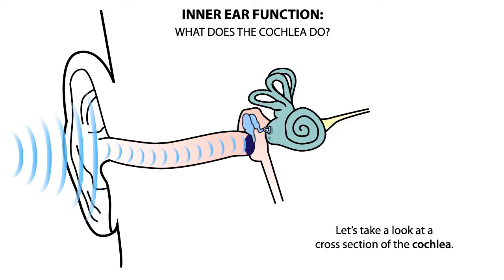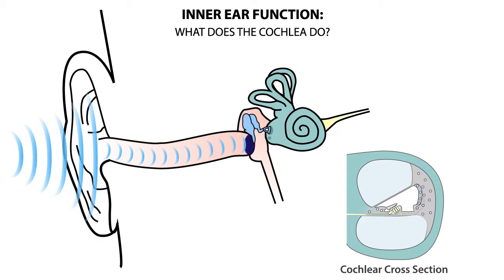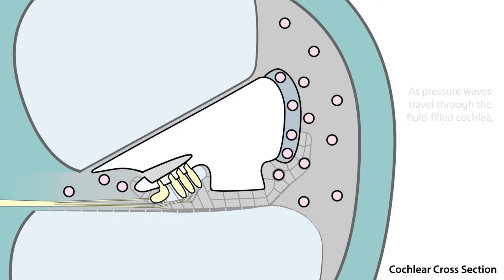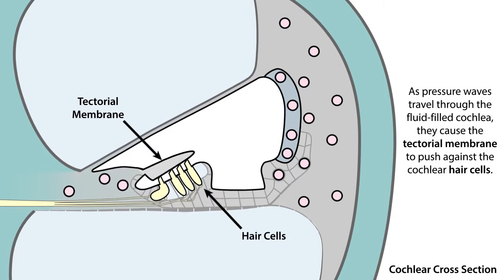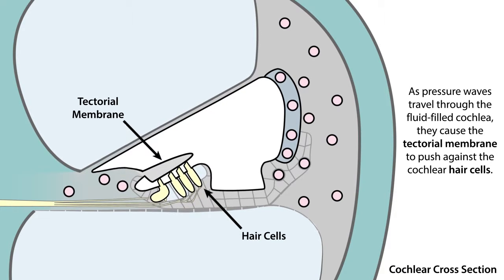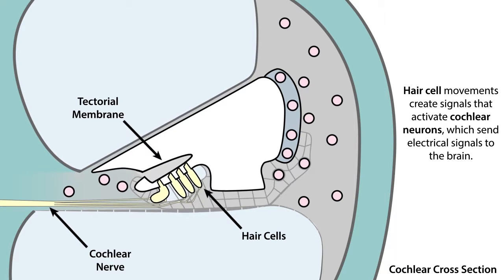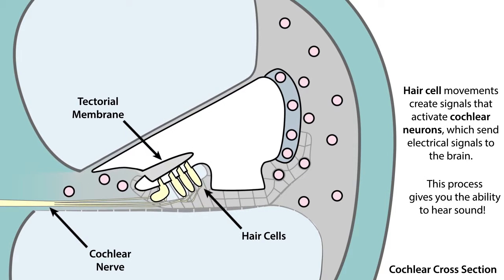Let's take a look at a cross-section of the cochlea. As pressure waves travel through the fluid-filled cochlea, they cause the tectorial membrane to push against the cochlear hair cells. These hair cell movements create signals that activate cochlear neurons, which send electrical signals to the brain, giving you the ability to hear sound.